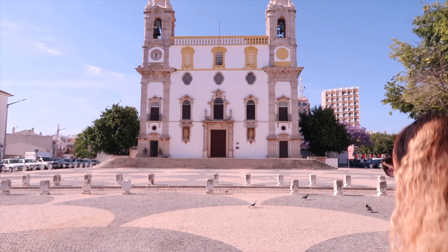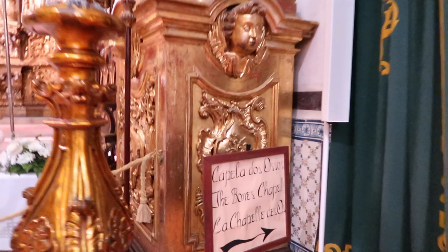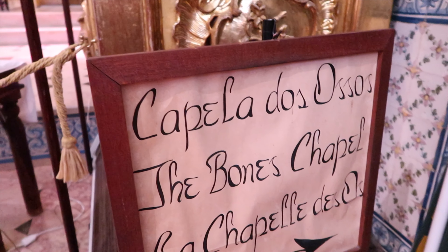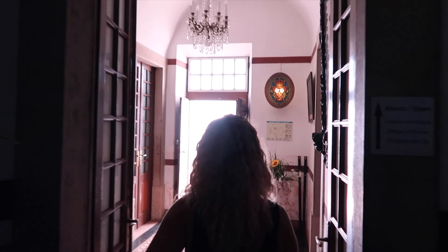We are just leaving the cathedral now, and that was definitely worth a visit. It was only €3.50 each in, and we got to see the cathedral itself which was gorgeous, then of course the museum, and then the tower at the end with incredible views looking right over the whole city. Definitely worth a visit.